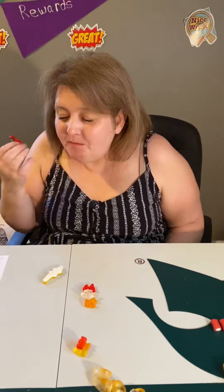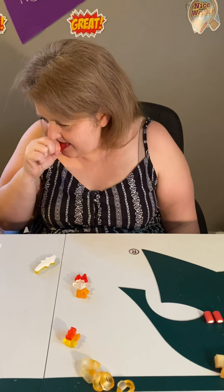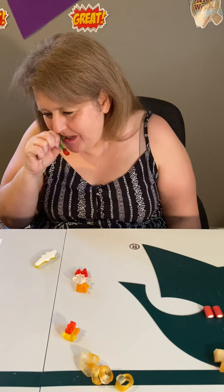Cherries - there's only one cherry in this whole bag. It's from Germany or the US. Tastes like a gummy. Not impressed. These are the normal gummy bears. I don't like them, I'm not gonna try them.